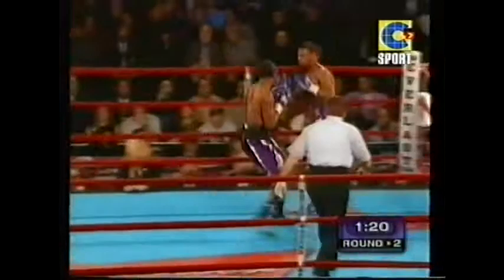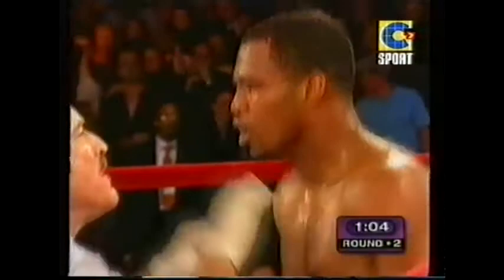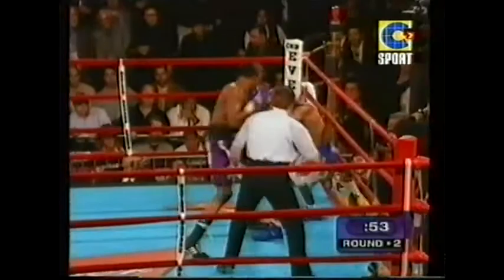Good right hand by Vernon Forrest — one of the better shots Mosley has had to take. Another good right hand by Forrest, and Mosley is having some trouble seeing him. Mosley down! Forrest on top of him with tremendous shots. He should go for the knockout soon because Mosley's corner will want the technical draw if they can get it.